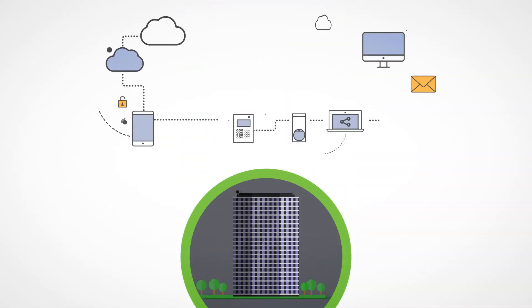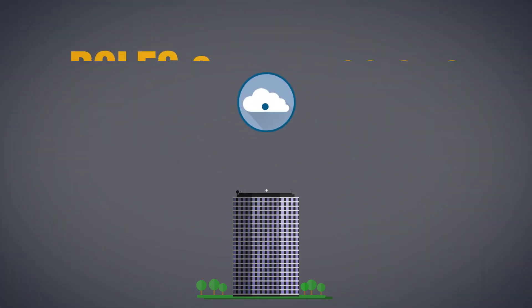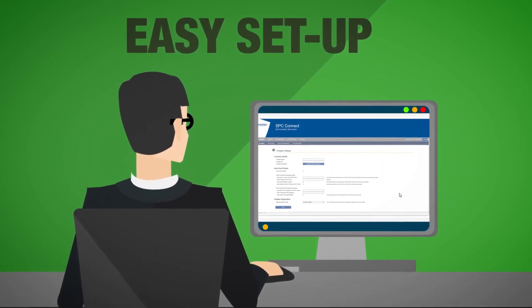For multinational installation companies, SPC Connect can, at regional office and team level, define permissions and responsibilities to ensure clearly identified roles.